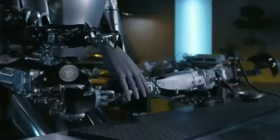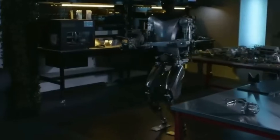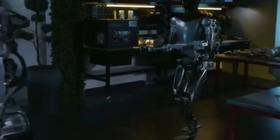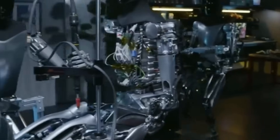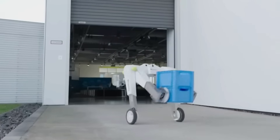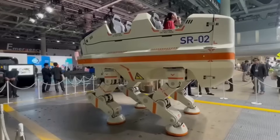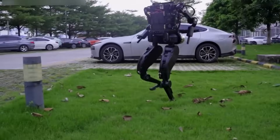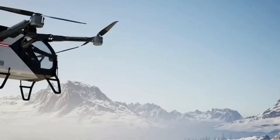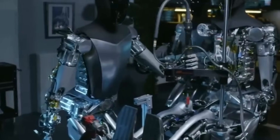Let's delve deeper into the technological nuances of these robots. Tesla's approach to Optimus is a testament to their mastery in electric vehicles. The electric transmission system used in Optimus promises not only efficiency but also precision in movement, crucial in environments where safety and accuracy are paramount. On the other hand, Atlas's hydraulic system, while offering raw power and stability, comes with significant noise and maintenance challenges, especially in environments where quiet operation is necessary — an area where Tesla's electrically driven Optimus has a distinct advantage.